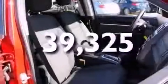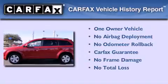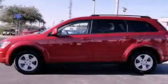This vehicle has fewer than 40,000 miles on the odometer. This Dodge has had only one owner, and it qualifies for the Carfax buyback guarantee. Stop by today and test drive this automobile for yourself.